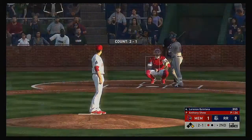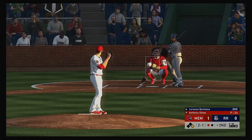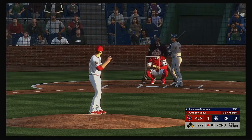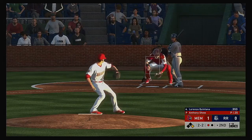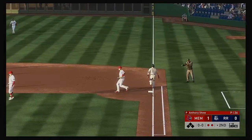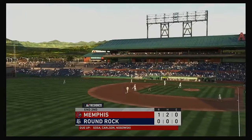Lorenzo Quintana is at the plate, off to a fast start in the early part of the season. The two-one pitch gets him to go down after it — two and two. It's on the ground at first. They'll try to get two — second for one, back to the pitcher covering — it's a double play and the inning is over.